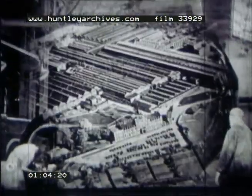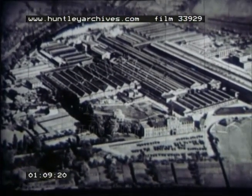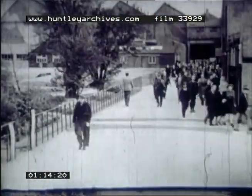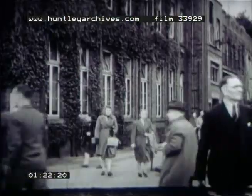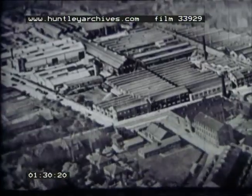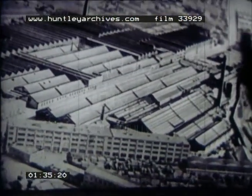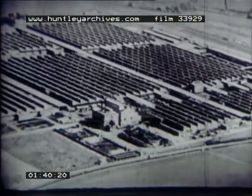One of the greatest manufacturing concerns of its kind in Great Britain is the English Electric Company, with its headquarters at Stafford. Thousands of workers are employed in the vast workshops every day, and so they are at its other factories at Rugby, Bradford, Preston, and Liverpool.